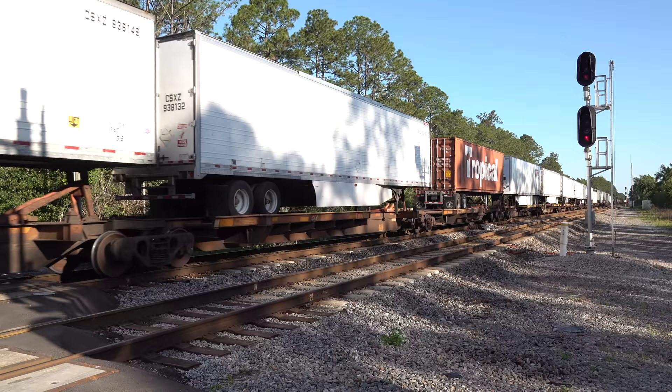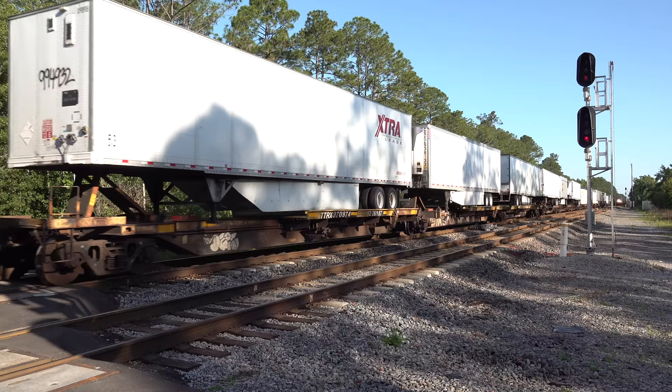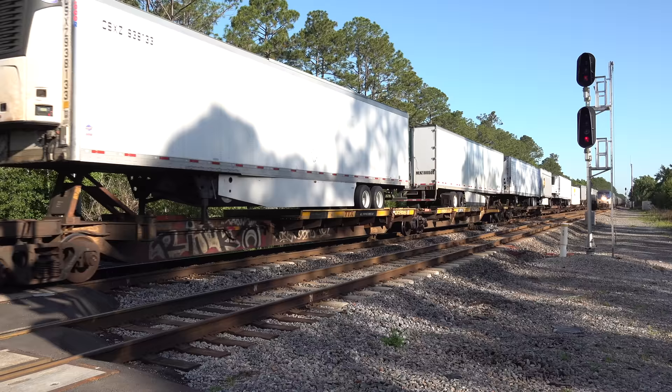Thanks to distributed power, trains like Q031 can be as long as 15,000 feet, but this job has been averaging 10,000 to 12,000 lately. Right now, we've got a hot rail on track 2 — it's Amtrak 91 coming into its Jacksonville station stop.